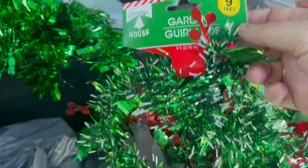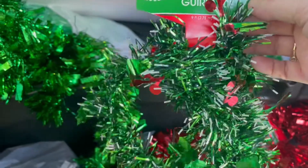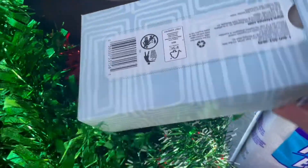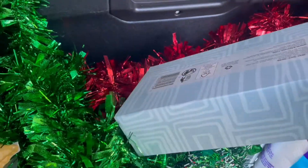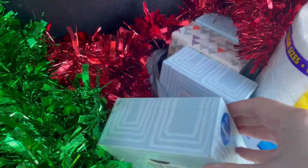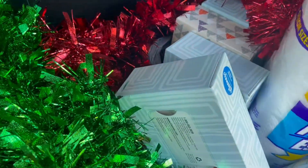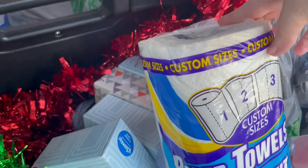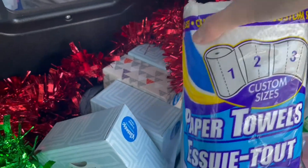I also got this garland here. I thought it was cute because it has white on it which makes it look more like snow. I think I want to use this around my son's room. I also got some more tissue for the house — I normally keep four or five boxes on hand in case the teachers need donations. I really like these Kleenex brand tissues. I also got some paper towels, and I like these custom-sized ones.